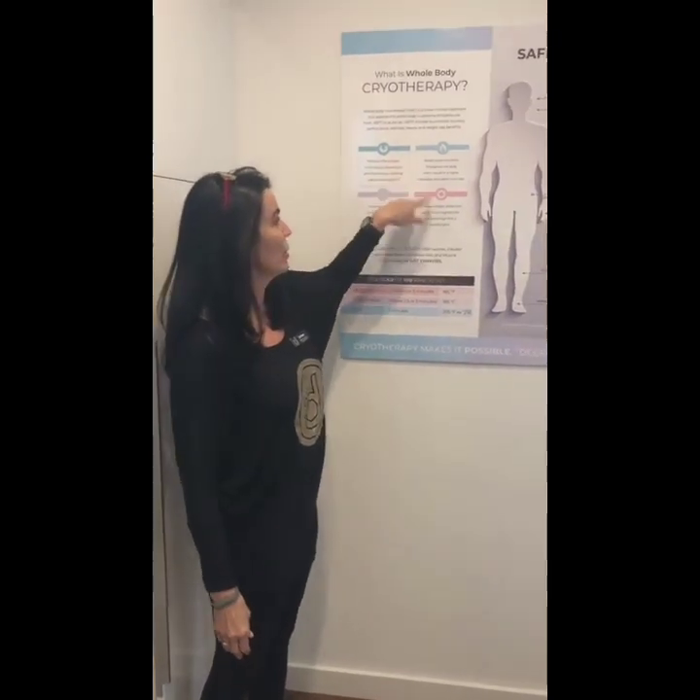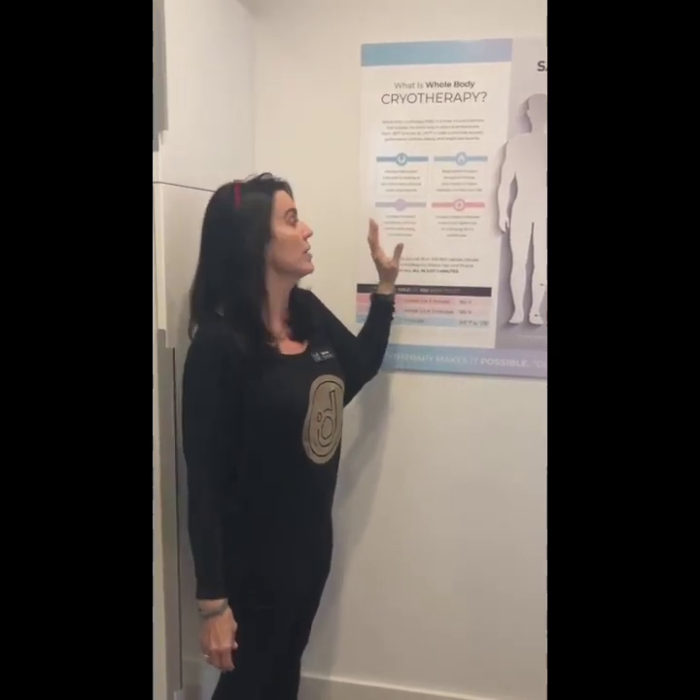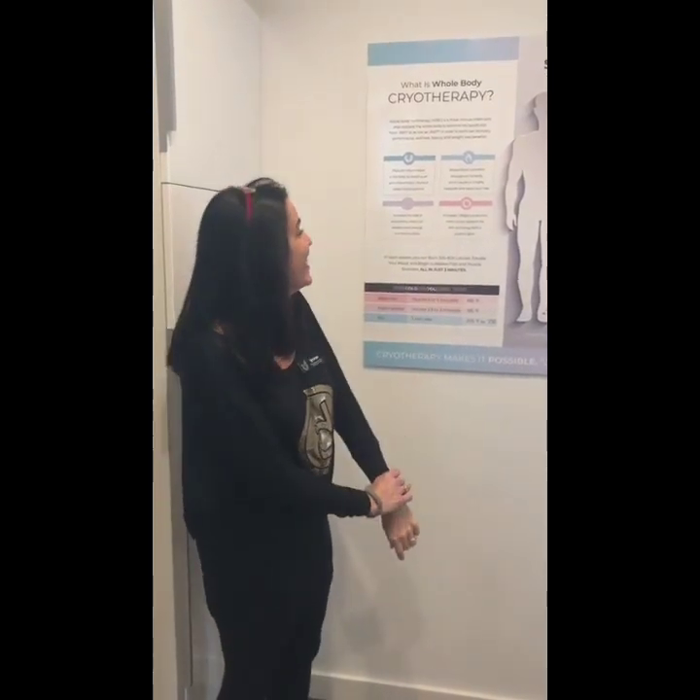It also boosts your circulation throughout your body, which helps result in a higher metabolism and burns calories. It also increases collagen production and can help tighten your skin and make it glow. I'm really 75 — no, I'm just kidding. But anyway, it's a wonderful machine and I do it three times a week.